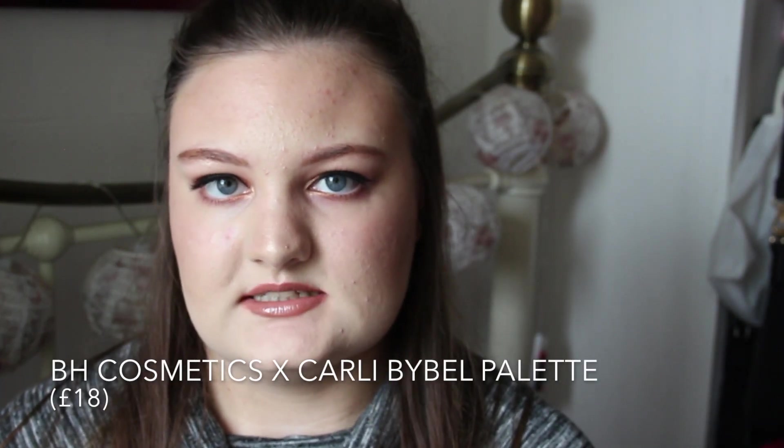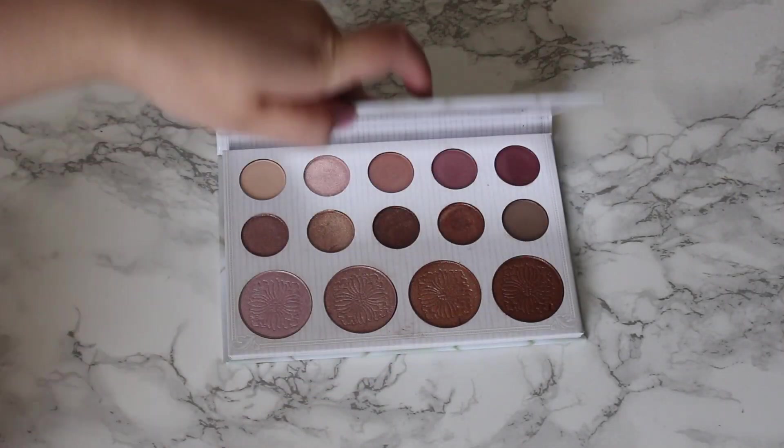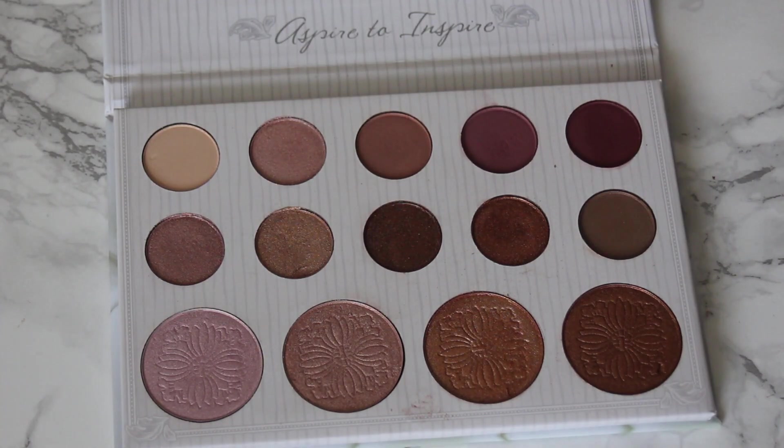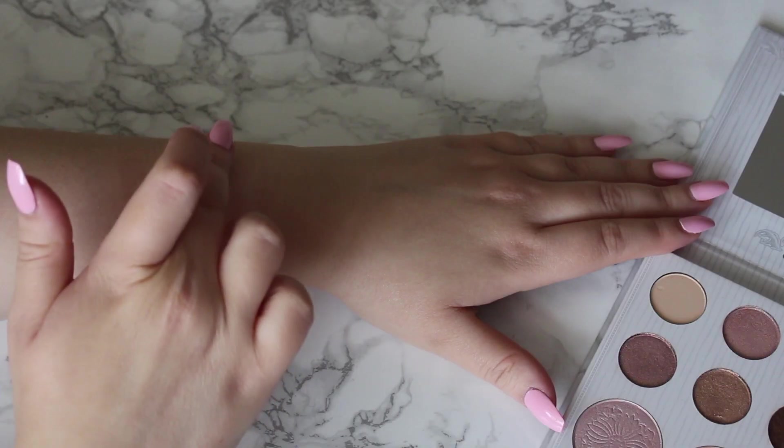The next palette is my BH Cosmetics x Carly Bible 14 Eyeshadow and Highlighter Palette. There are 10 eyeshadows and four highlighters. I really love this palette — I got it quite recently and I've used it so much. There's a nice shade range with five matte and five shimmer shades, plus four really pigmented highlighters. These eyeshadows are really pigmented, creamy, and easy to blend. The shimmer eyeshadows feel incredibly soft — you can apply them with a brush or fingers without needing a damp brush. I really love the matte shades too.